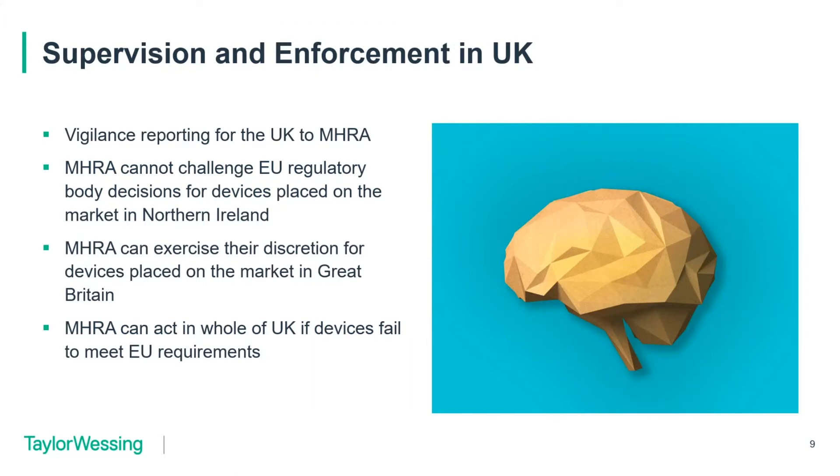We're now under a regime that's very mixed up and changes when you hit the Irish Sea. For Northern Ireland, as well as the rest of Great Britain, vigilance reporting all goes to the MHRA. The MHRA is actually only regulating under the UK regulations, which are still the 2002 Medical Device Regulations, which have been amended so many times they're barely possible to read. The MHRA is now in a position where it cannot challenge EU regulatory body decisions.